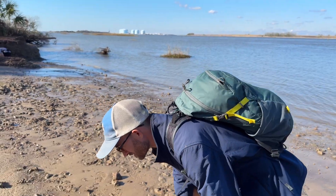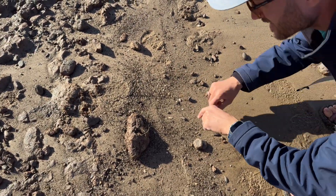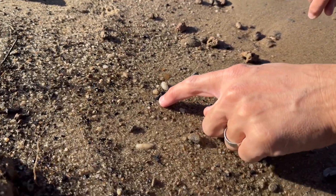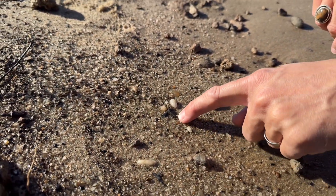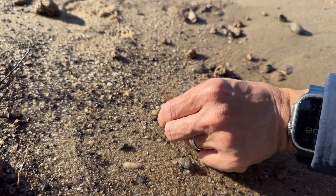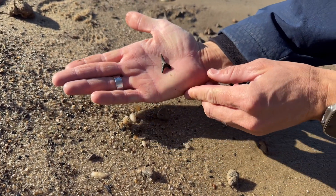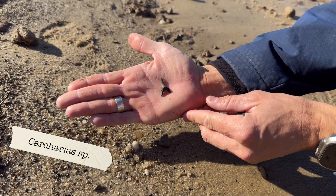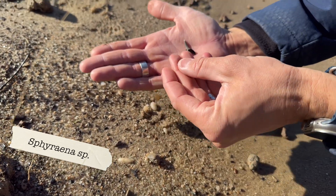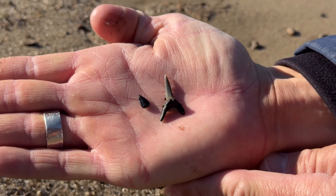Looks like we've got a tooth hidden right down here. Actually, there's two things right next to it. We have what looks like the tip of a barracuda tooth sitting right here, and then this is the root of a sand tiger shark tooth. Let's see if it's complete. Oh yes it is. Lookie there, that's lovely. And then let's take a look at this barracuda tooth as well. That's a great way to start things off — barracuda and a sand tiger.